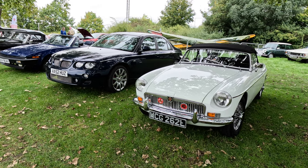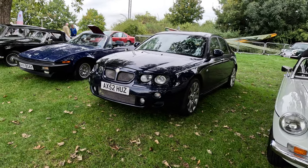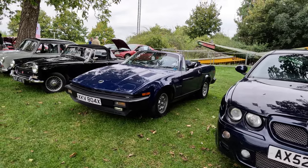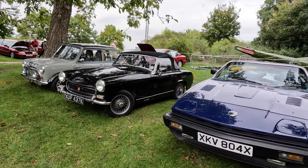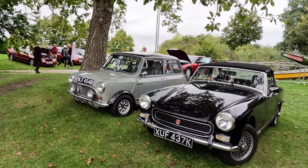This MGB roadster still looks lovely. The MG ZT next door shines well, as does the Triumph TR7. I do love a black MG Midget. And finally, another Longbridge product: an Austin Mini Cooper.